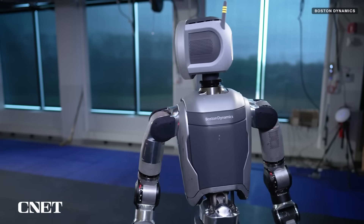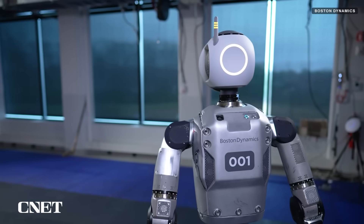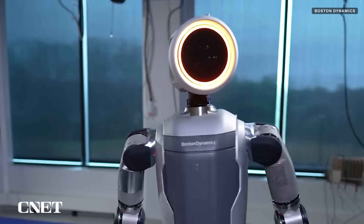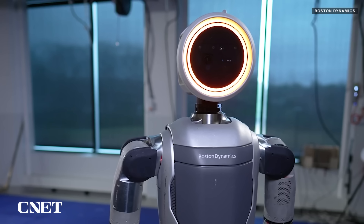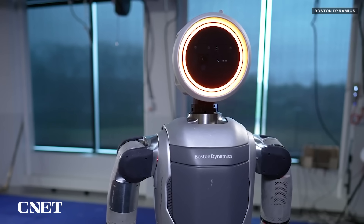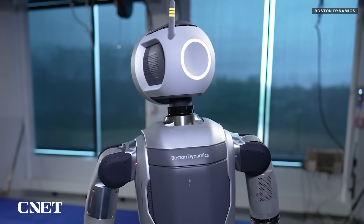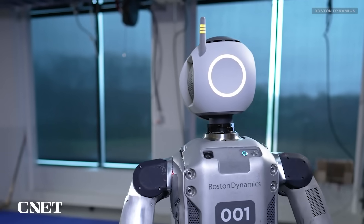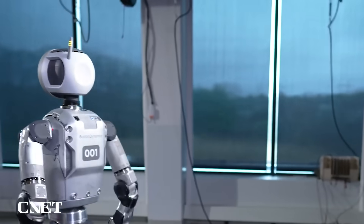The robot's limbs and torso seem to be omnidirectional, with the ability to rotate in any direction, while its face appears to be a simple round piece of glass, likely containing an array of cameras and an antenna on the back of its head. The robot turns its head before its torso to turn and walk away, giving off a sci-fi movie vibe.